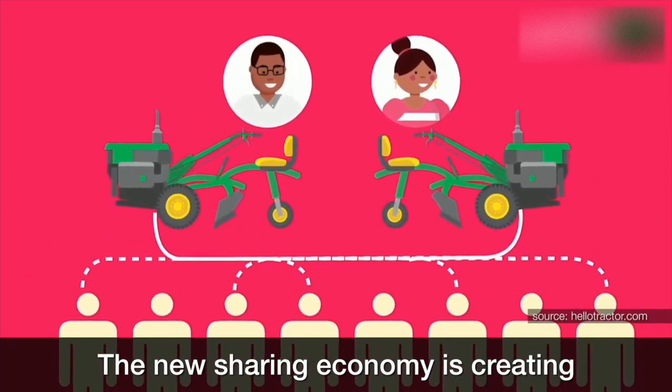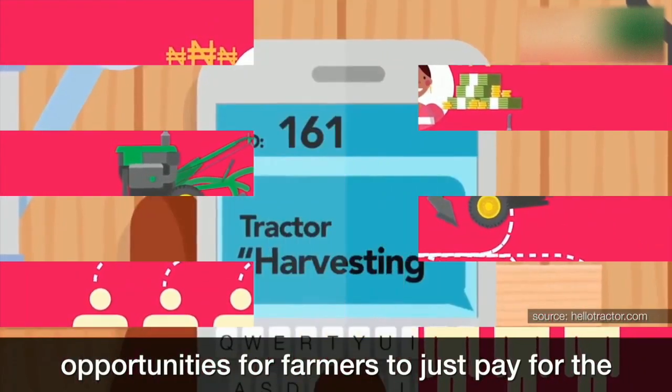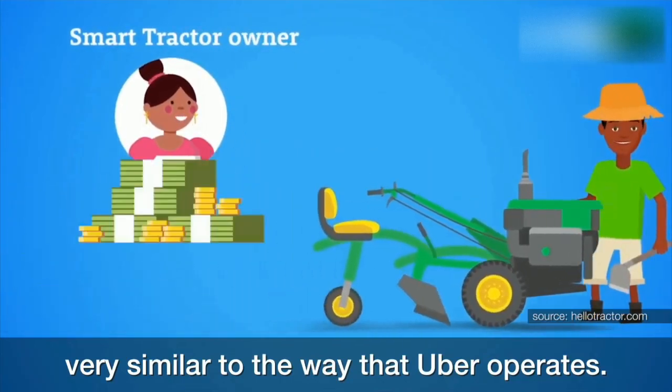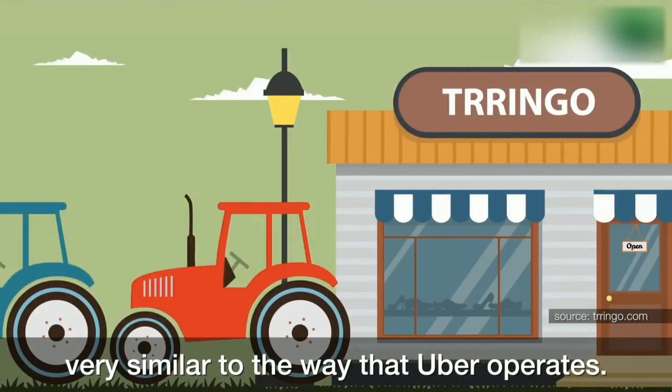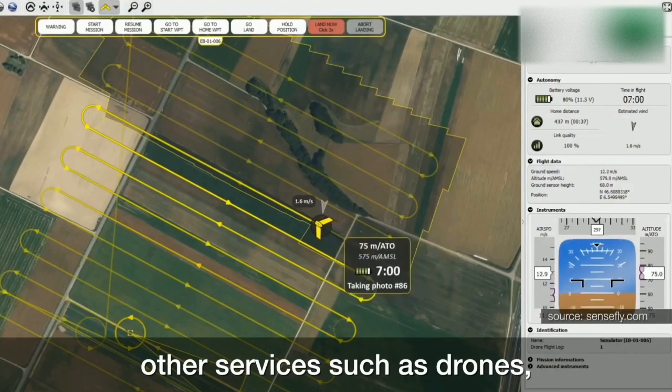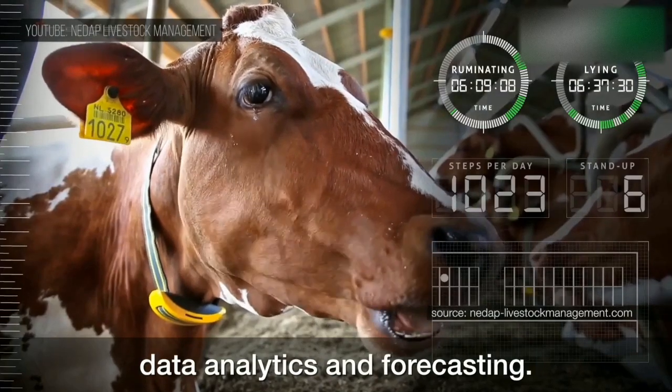The new sharing economy is creating opportunities for farmers to just pay for the services they need, whenever they need them — very similar to the way that Uber operates. And there are many firms competing to provide other services such as drones, data analytics, and forecasting.